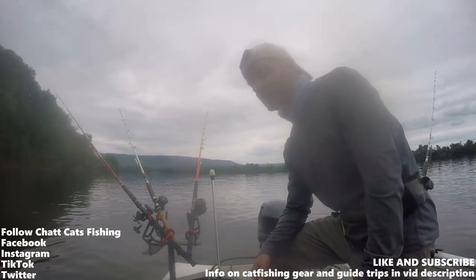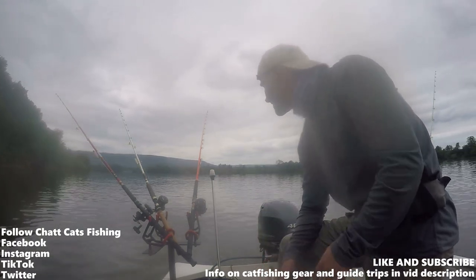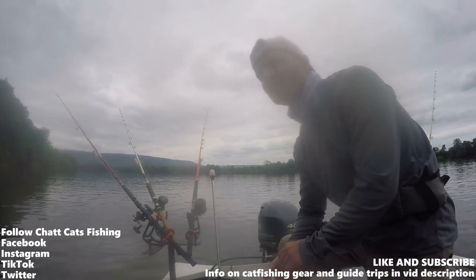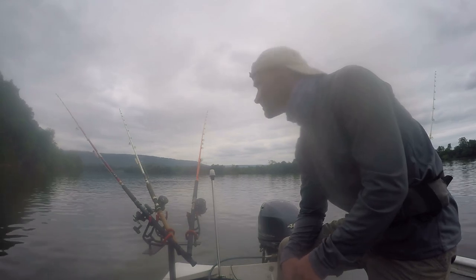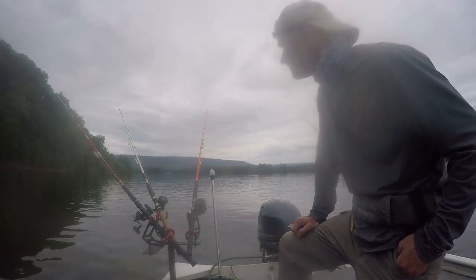Hey guys, Joe here with Chat Cats Fishing, welcome to today's episode. I'm here on the Tennessee River fishing a somewhat new spot — I fished here a week ago and had a 26-pound blue, so I'm back at it. I'm only going to be out here for a few hours since I have a guide trip tomorrow. I was able to get bait below the dam — got 17 skipjack in about 25 minutes, so they're running really good.